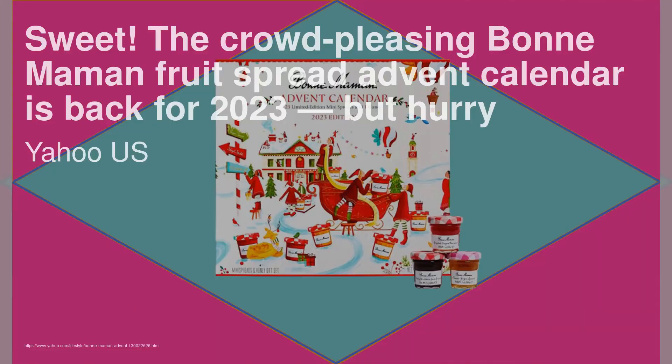The Grow Hair Serum is currently 25% off with the code FAM25. The crowd-pleasing Bon Maman Fruit Spread Advent Calendar is back for 2023 — but hurry. French fruit preserve brand Bon Maman has launched a limited-edition advent calendar featuring 23 fruit spreads and one jar of honey, with flavors including strawberry rhubarb, apricot lavender, and raspberry chocolate. The boxes can be ordered from Bon Maman's website and Amazon, with a maximum of two per order.